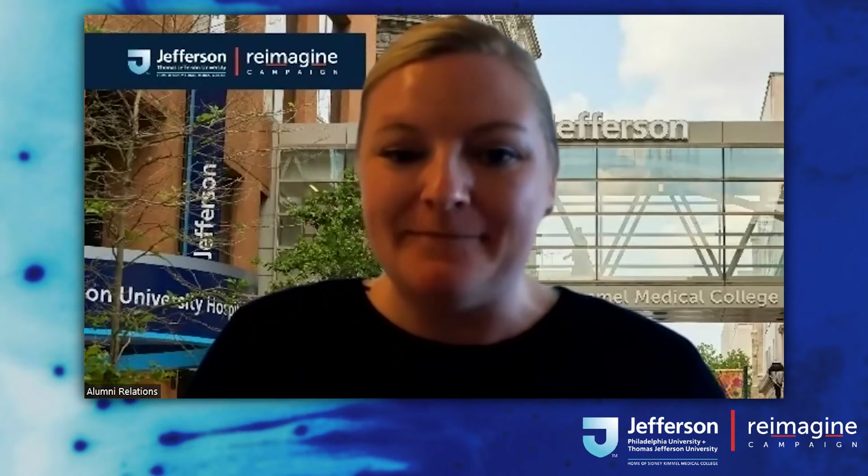Feel free to submit your questions throughout today's talk using the Q&A button at the bottom of your screen. If you don't see that, try moving your mouse and it should appear. Now to get us started, I would like to give a quick introduction to Dr. Fung. She completed her internal medicine residency here at Jefferson in 2002, before going on to complete additional training at Drexel in infectious diseases and then Albert Einstein Medical College in allergy and immunology.